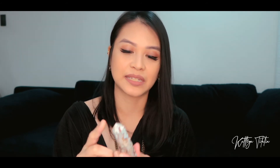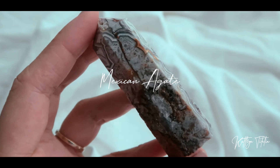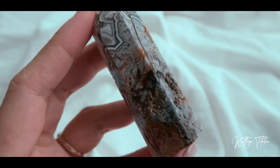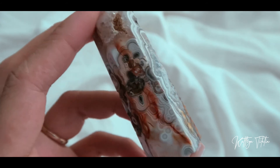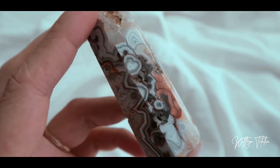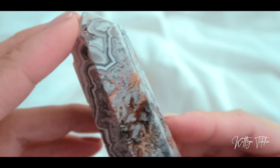Last but not least, I got another Mexican agate, this time in tower form. So this is what it looks like up close.